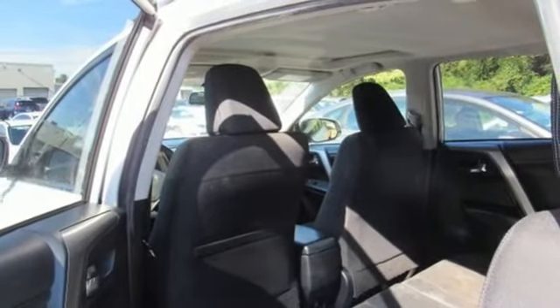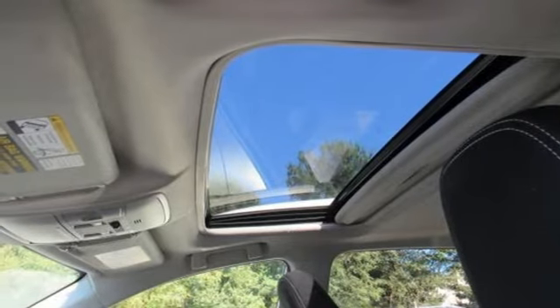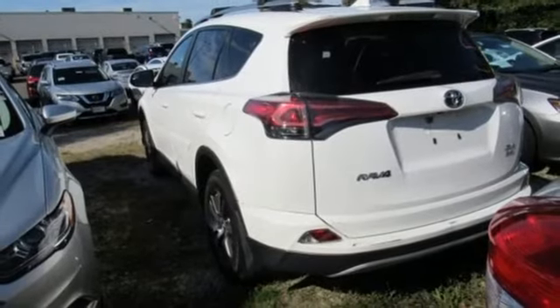Leather steering wheel, automatic transmission, power sliding and tilting sunroof, electronic shift on the fly, and an in-line four-cylinder engine.